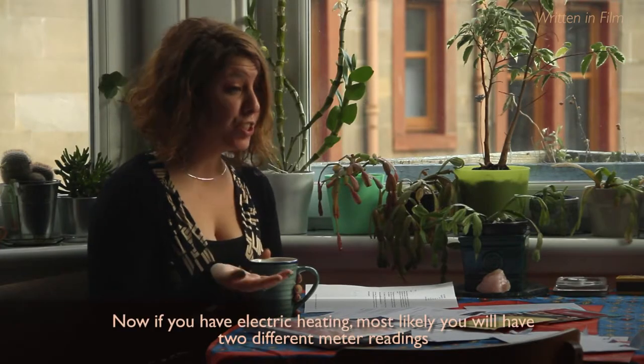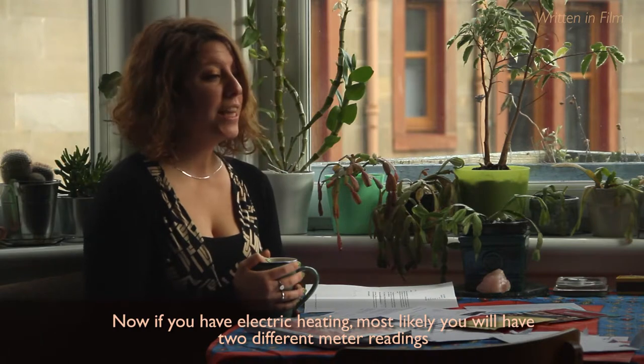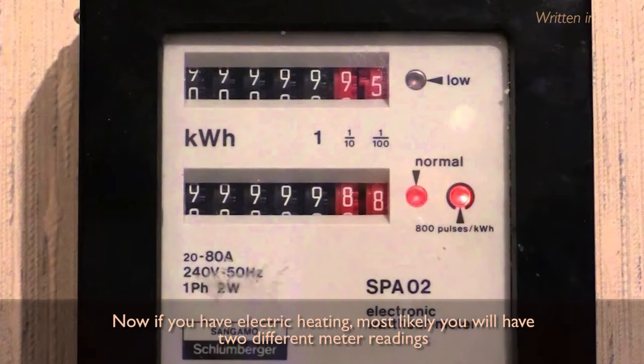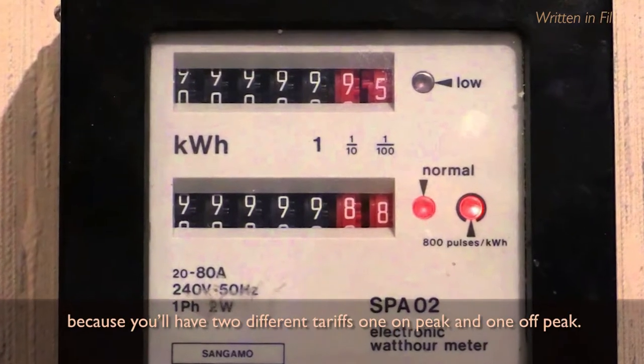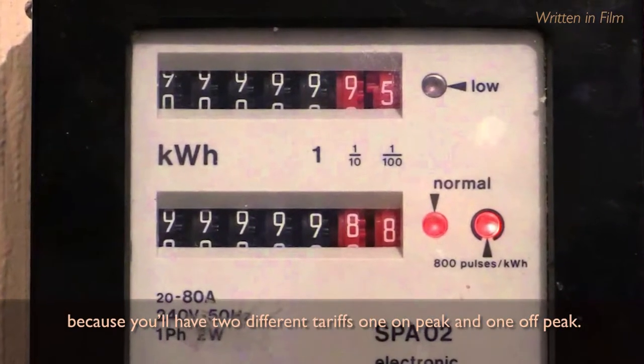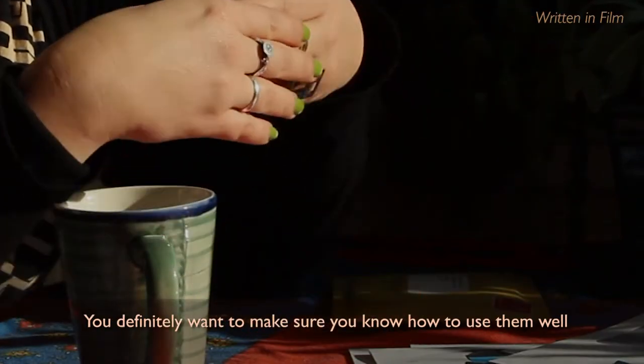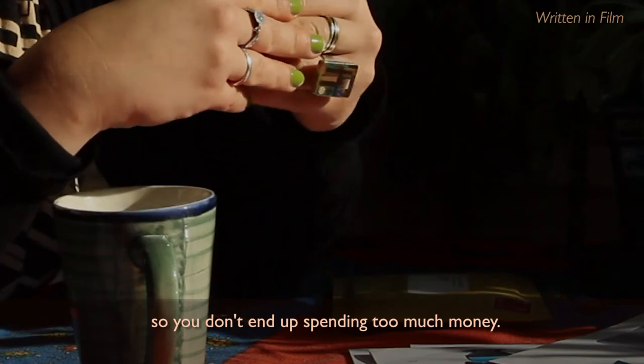If you have electric heating, most likely you will have two different meter readings, because you'll have two different tariffs — on-peak and off-peak. You definitely want to make sure you know how to use them well, so you don't end up spending too much money.